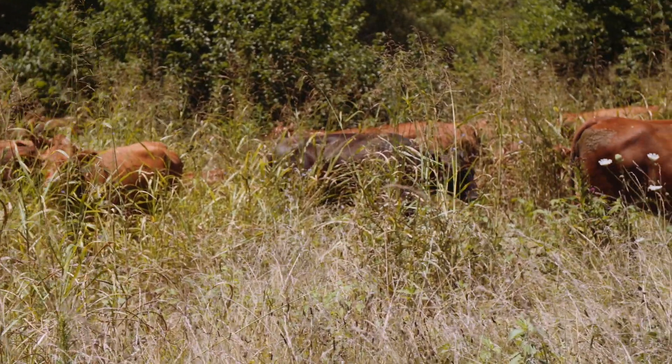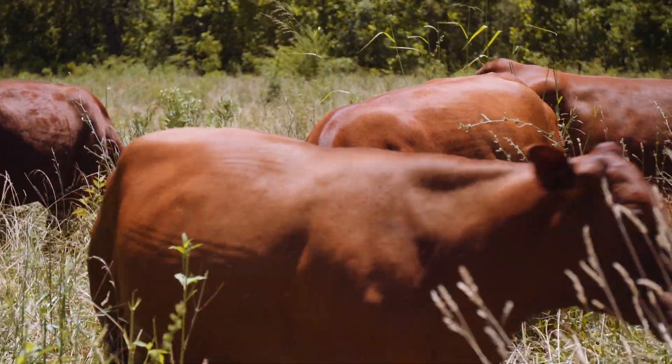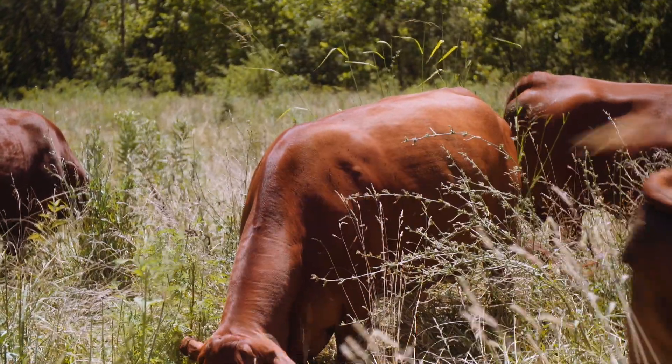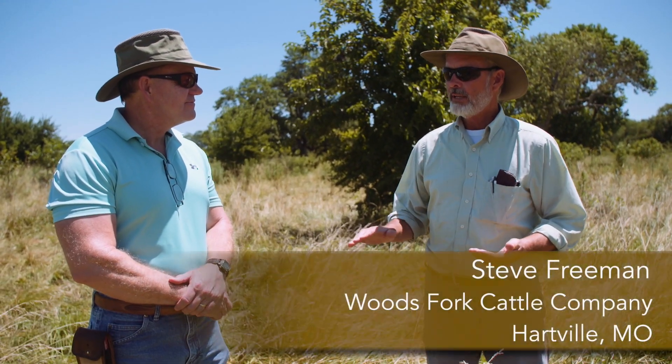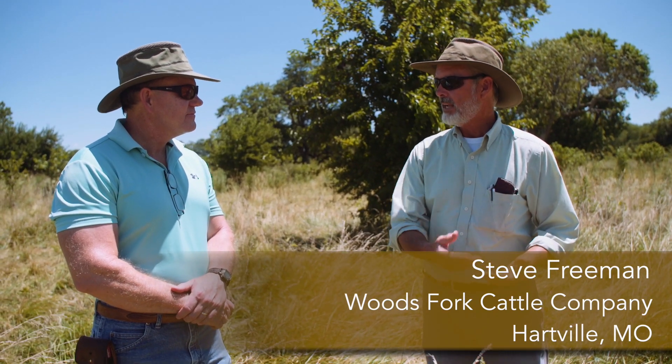Cattle look as good as we've ever had, they're as content as they've ever been, and our manure looks like we're feeding the perfect feed. Where are these nutrients coming from? Why is there this difference between what we've been taught and maybe what a forage sample would show us and what's actually happening here?